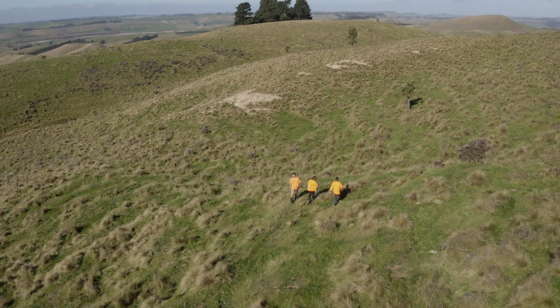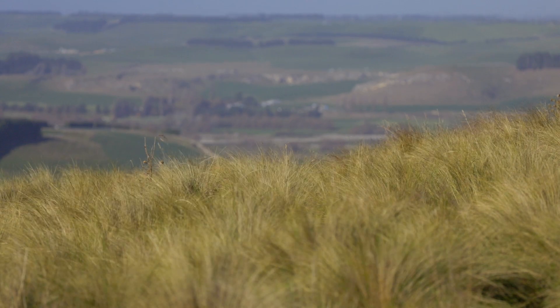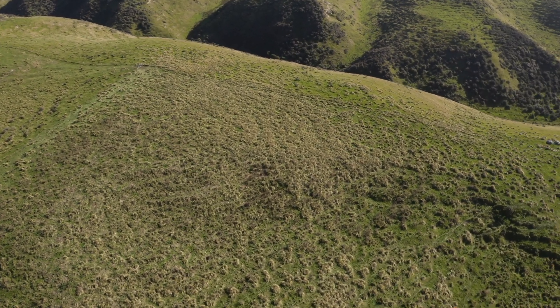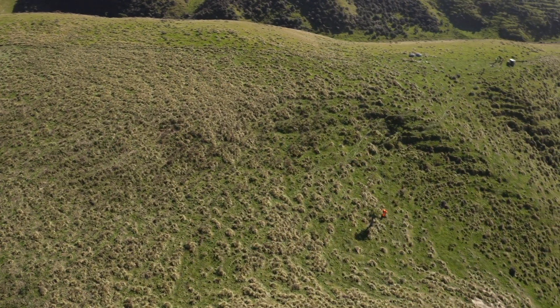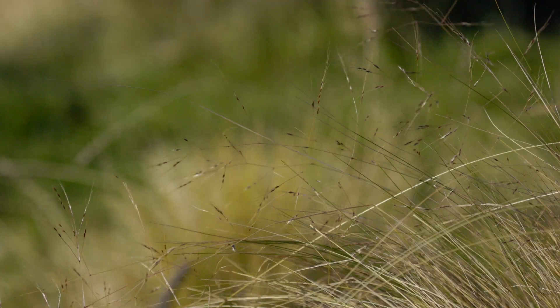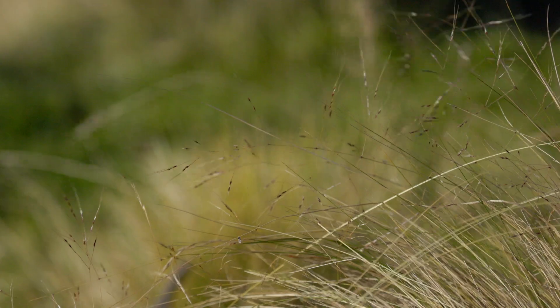Nacella tussock occupies over 400,000 hectares in Canterbury across 1,450 properties. There is a large proportion of Canterbury where Nacella tussock is not known, but a lot of that hasn't been searched or checked. Many landowners in those areas don't know how to identify it. Behind us is an example of exactly that — Nacella tussock that has been here for probably a few decades, only recently reported when the landowner spoke to Environment Canterbury officers who were able to come and identify it for him.